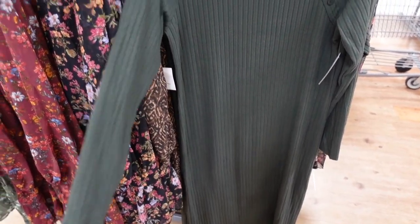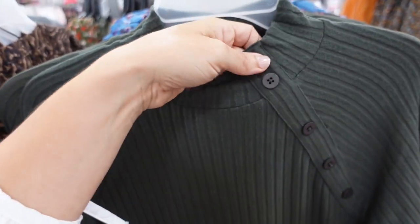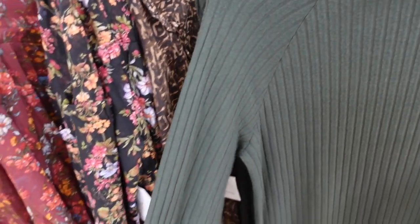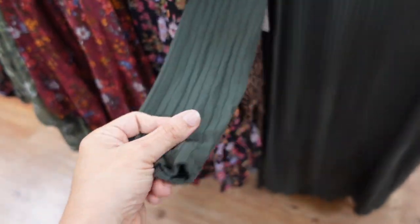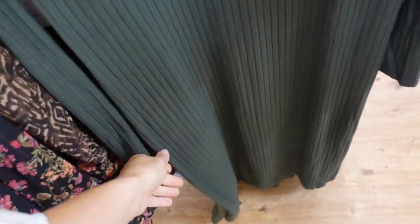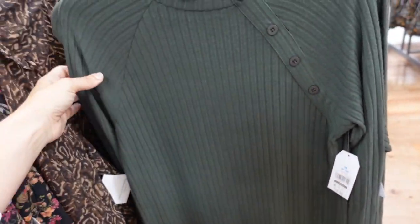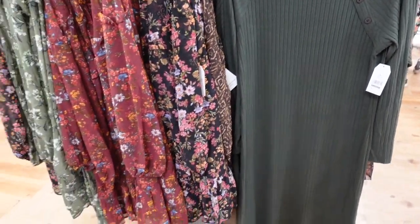New ribbed dress from Time and True with a mock neck, button detail, seam detailing in a baseball style, fitted through the sleeve. It's kind of a hatchy knit, super stretchy, fitted through the body and same in the back. Only seeing this one in green, and it's $19.98.